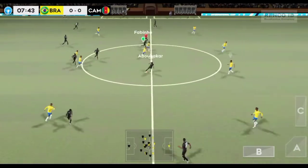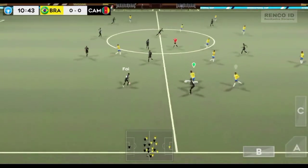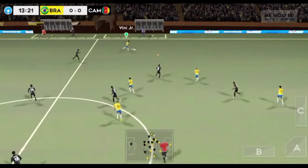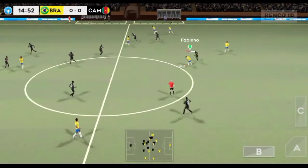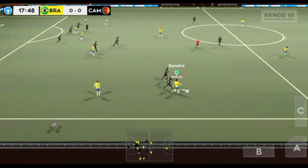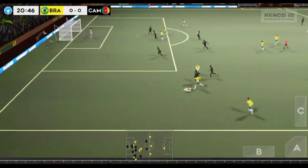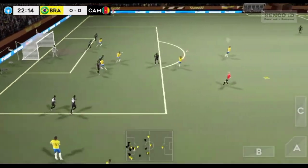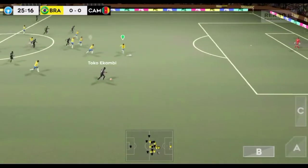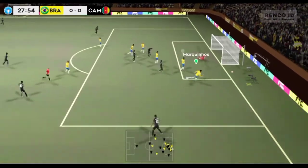Intercepted. Abubakar finds his teammate. He's read that one absolutely perfectly. Here's Junior — lovely passing here. Everton in possession. He did really well there. Confident pass. That's good link-up play. Surely now — good save by the goalkeeper.